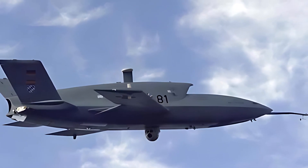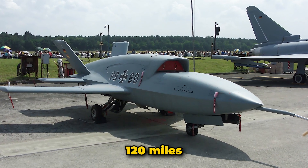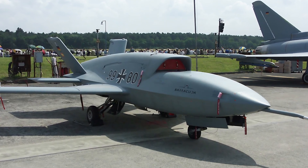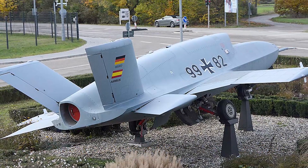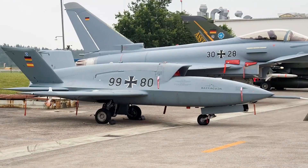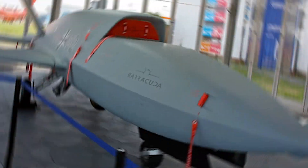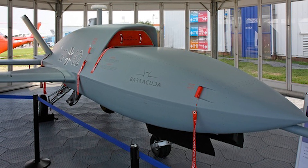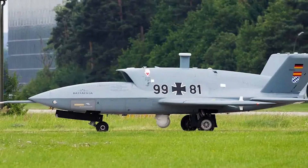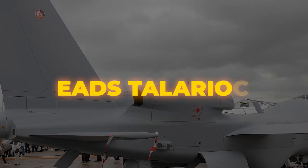With a maximum takeoff weight of 7,165 pounds, the Barracuda can carry a payload of up to 660 pounds and operates at altitudes up to 20,000 feet with a mission radius exceeding 120 miles. Its design emphasizes modularity and network-centric operations with an open avionics architecture supporting various sensors and communication systems. It has been used extensively in test campaigns to explore autonomous and network-capable UAV technologies, contributing to future European defense projects like the Euro Drone and the Future Combat Air System.